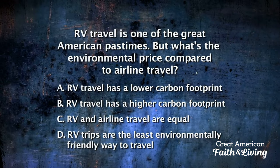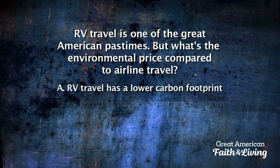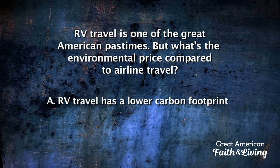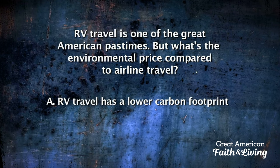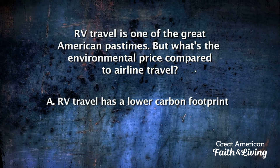What's the environmental price compared to airline travel? The answer: A — 0.92 tons more carbon emissions are created from an airplane trip than a Type C RV trip for every 650 miles traveled.